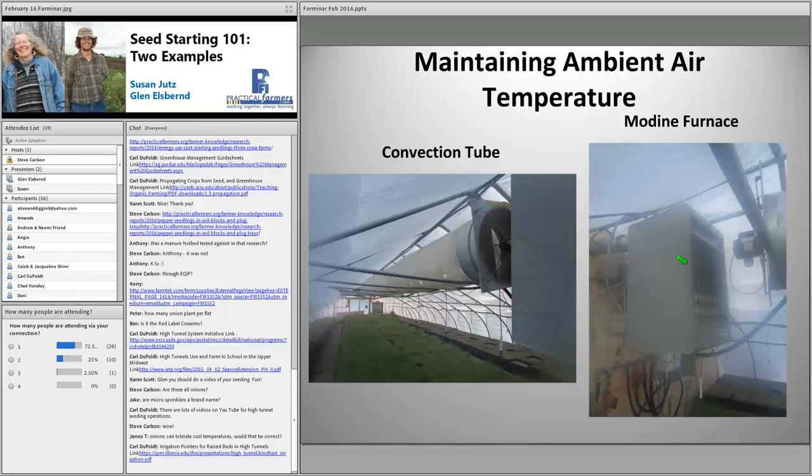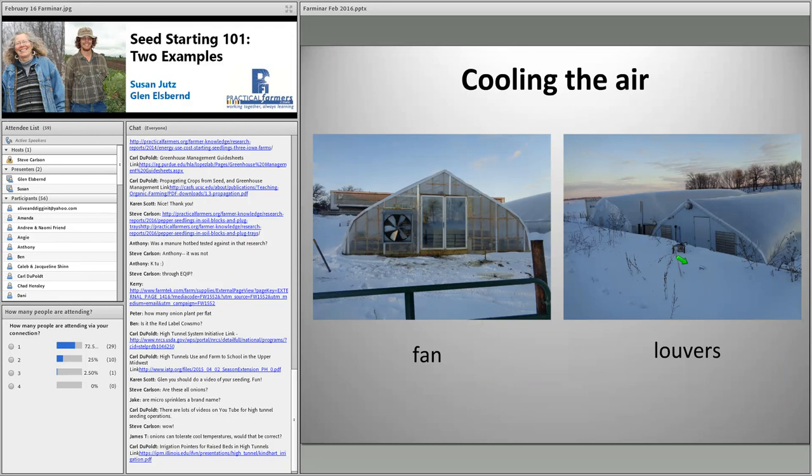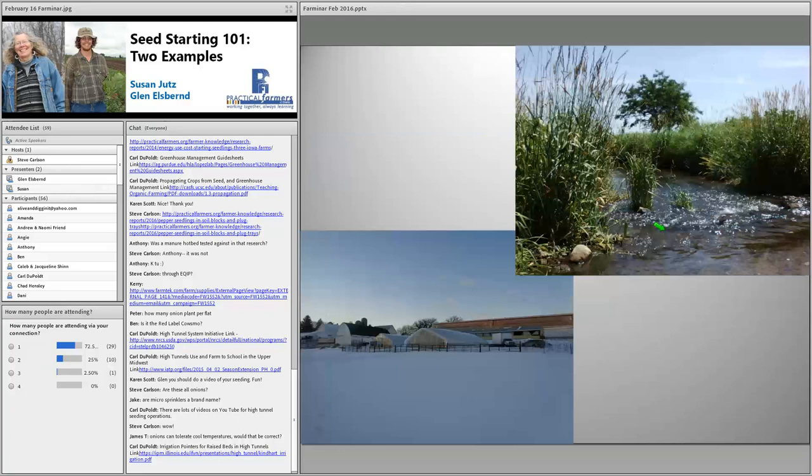Originally I had the louvers set up to open when the fan turned on, but I now have them on a different thermostat so they open before the fan kicks on, so I don't have to have that big fan running all the time. These are our two greenhouses — we're finishing moving them. The one on the left we got at auction — that's the one with all the onion transplants — and the one on the right is the one we had gotten and started with in 2010.